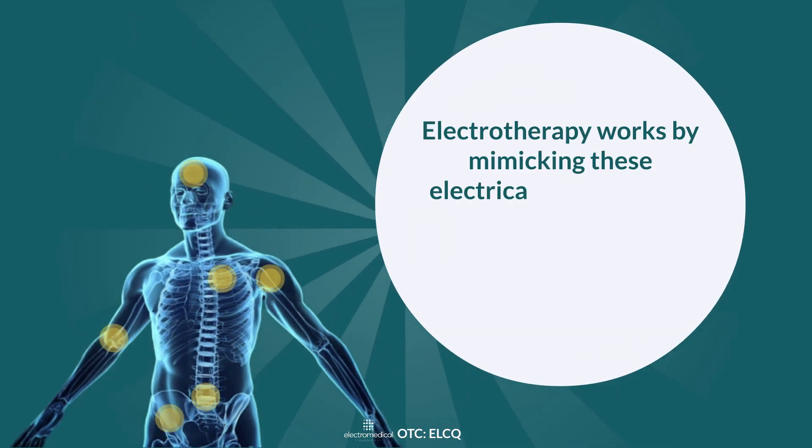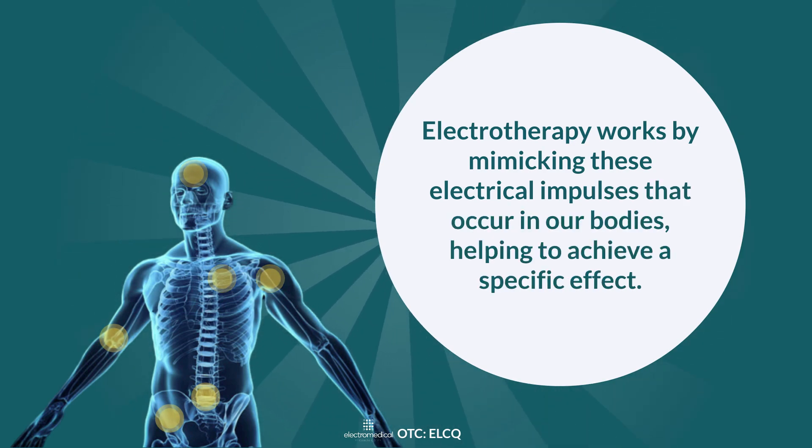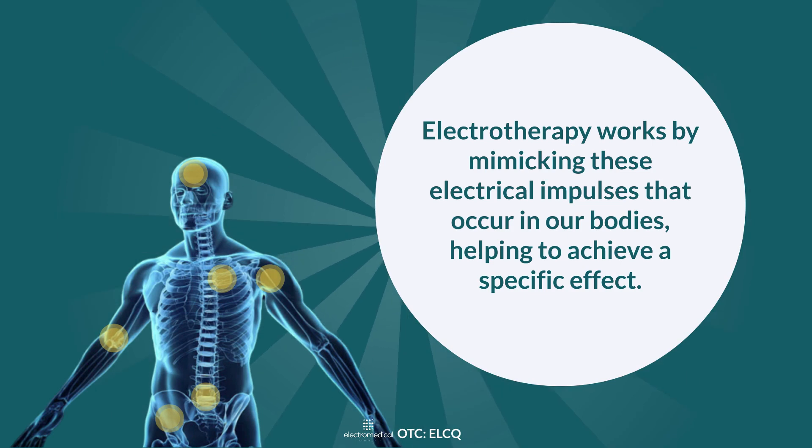Electrotherapy works by mimicking these electrical impulses that occur in our bodies, helping to achieve a specific effect. In this case, it is the relief of pain.